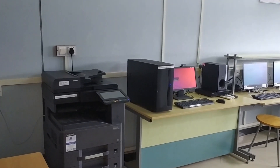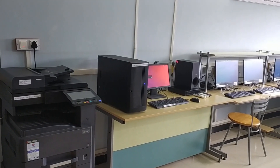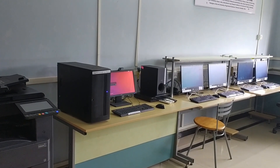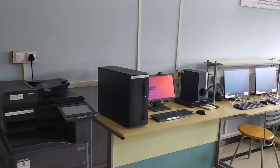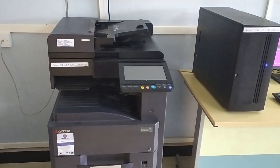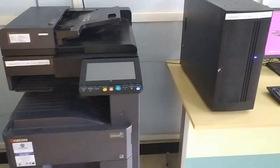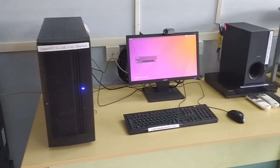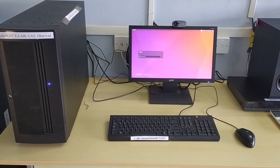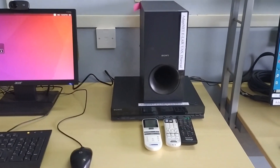This e-lab consists of resourceful server and desktop machines along with laptops and audio-video learning material. It comprises a multi-function printer system and a dedicated server powered by Ubuntu 16.04, as well as an audio system.